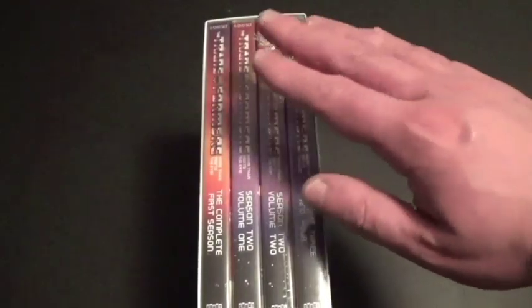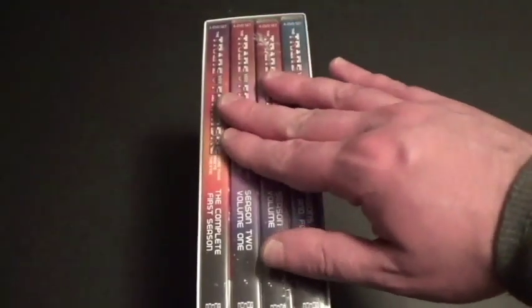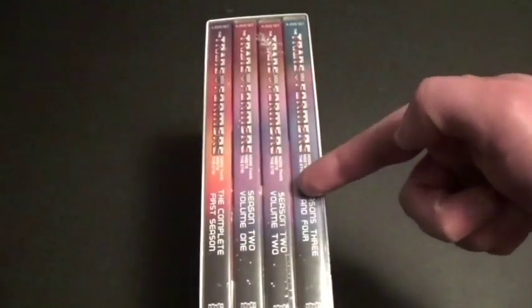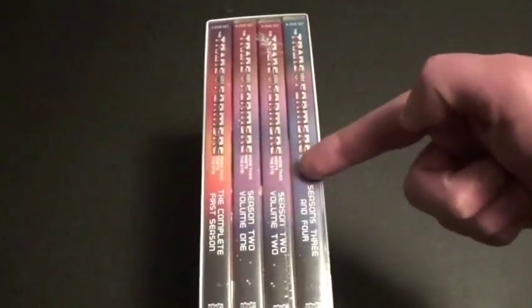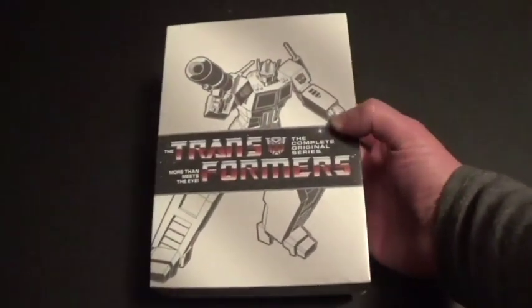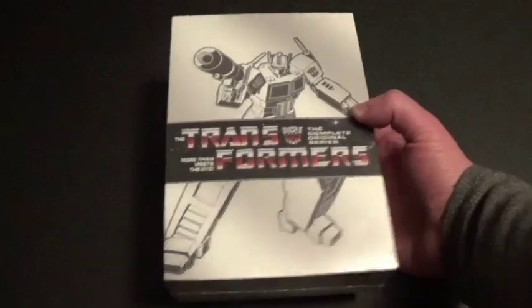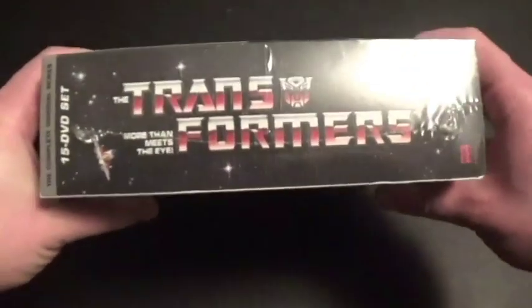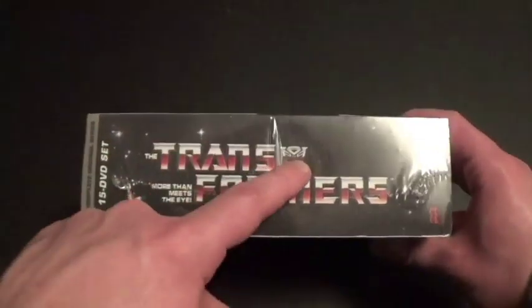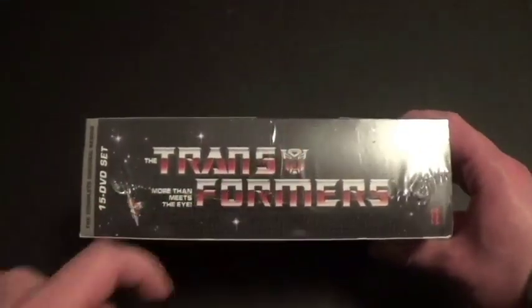So if you want to get this one, this is the best way to do it. This one saves more money and it contains all four seasons. Let's take a good look — we got the front cover here, it looks really nice. Here's the spine — looks really good. And look at the logo there. I love the Transformers logo.